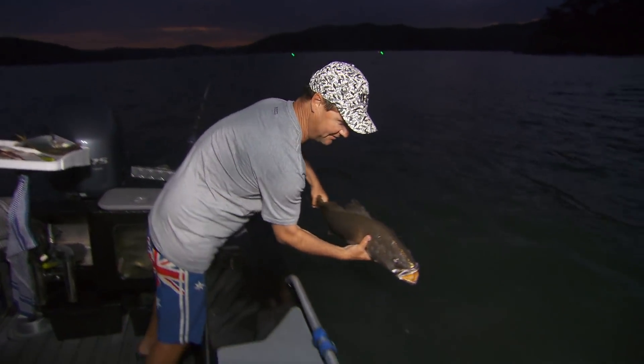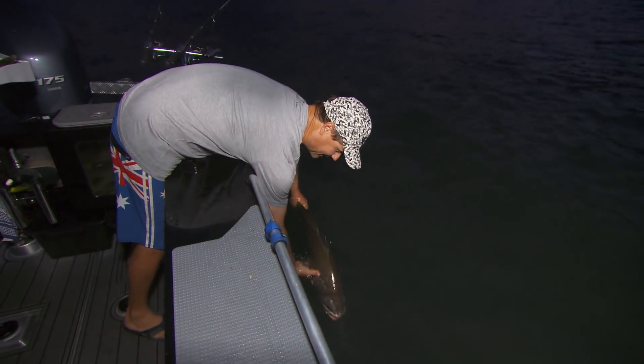Tell your mum I want to go on a date with her — I promise if I catch her, I'll let her go. Look at that dorsal fin sitting erect, those beautiful spots. And away it goes — look at that. That is a sensational thing to see, a magnificent mulloway swimming through. I love catching them, but that rocks my boat.